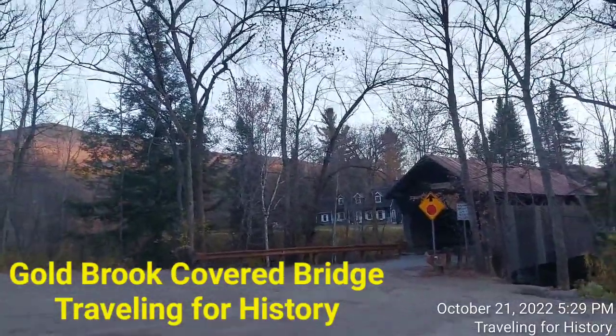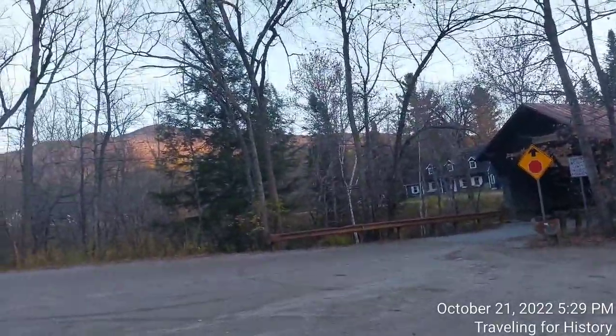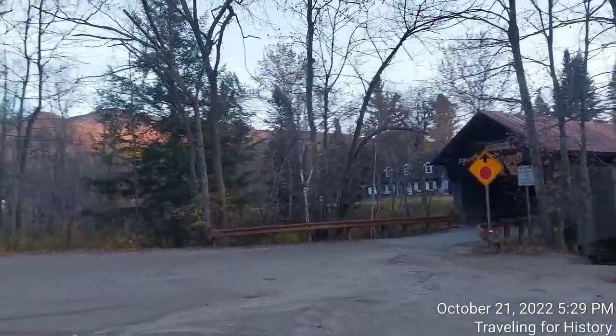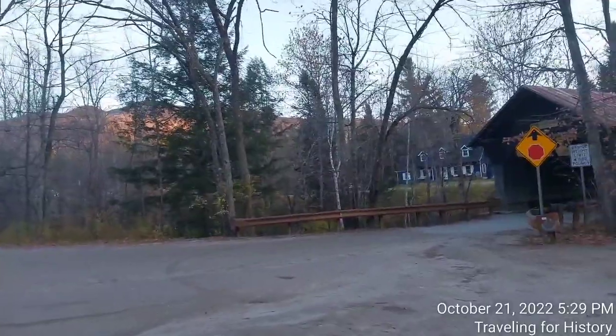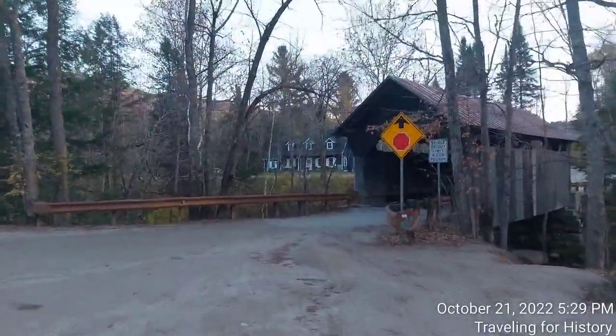Well, good evening everyone. This is Patricia and I am traveling for history. I'm in Stowe, Vermont today, and the subject of today's video is this covered bridge right here in front of us.